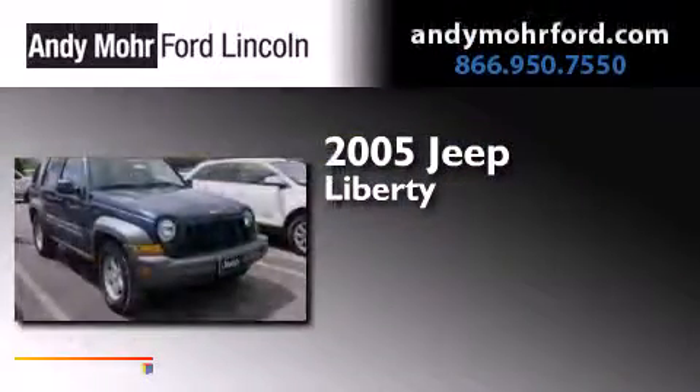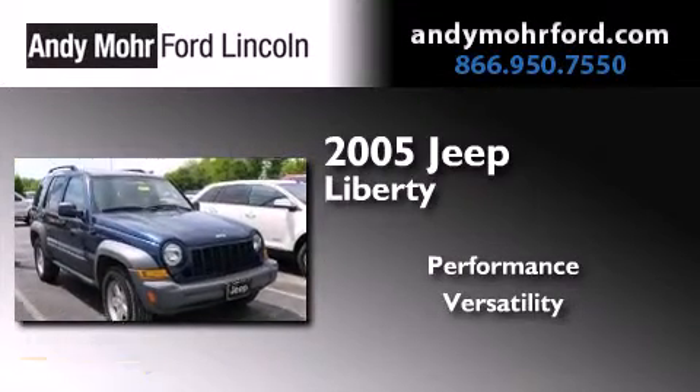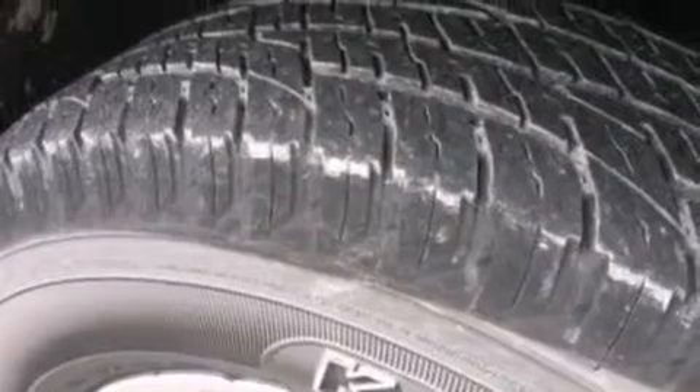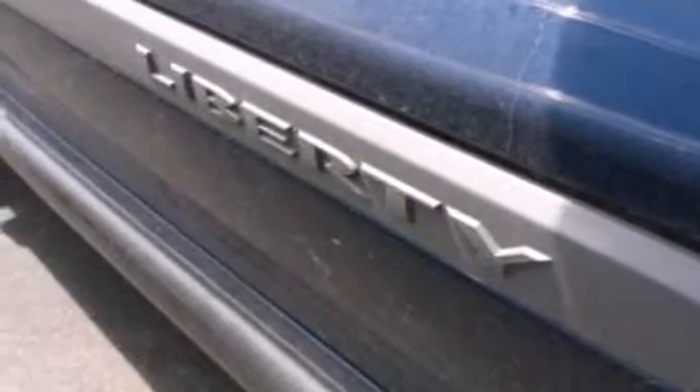This is a 2005 Jeep Liberty. Features include a double wishbone independent front suspension, air conditioning, full power accessories, a six-speaker audio system, and a passenger side airbag.